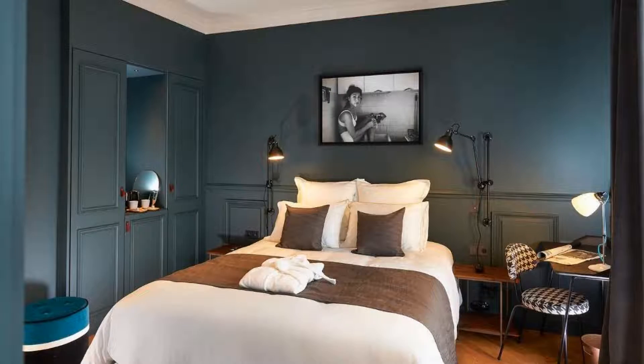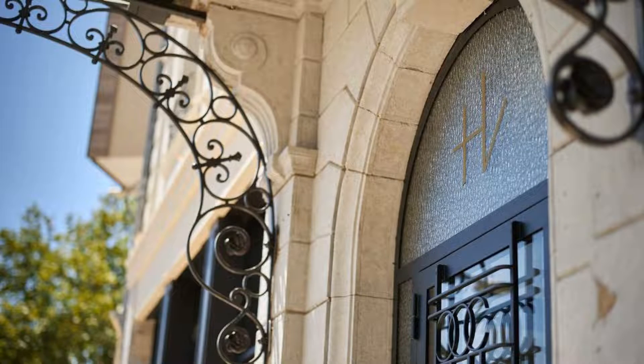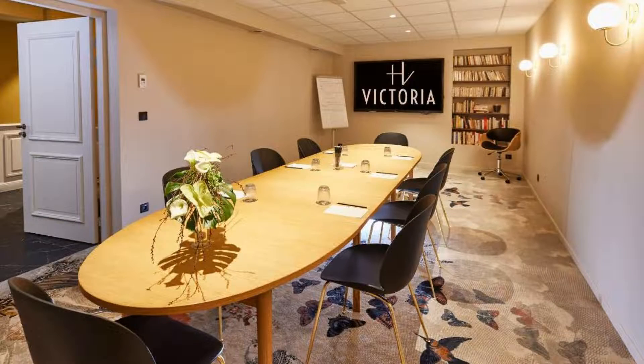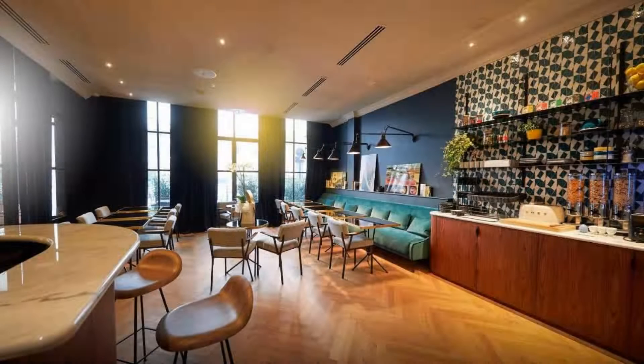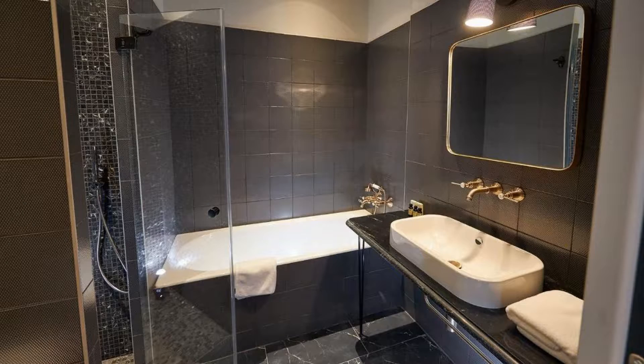There is one type of room available on booking.com. You can book online and enjoy. The hotel accepts major credit cards and reserves the right to temporarily hold an amount prior to arrival. If you have already visited this hotel, please share your experience in the comment box. For booking or more details, check description.